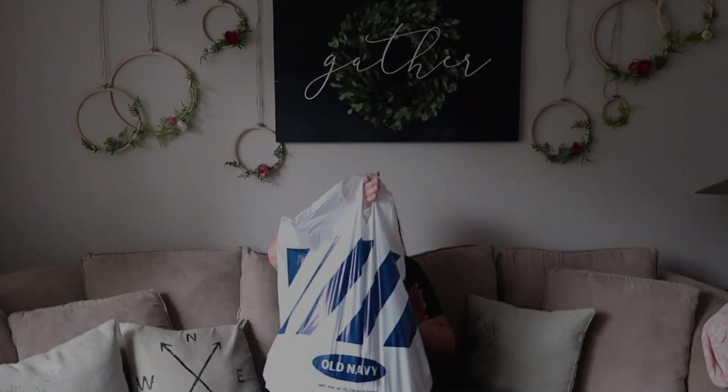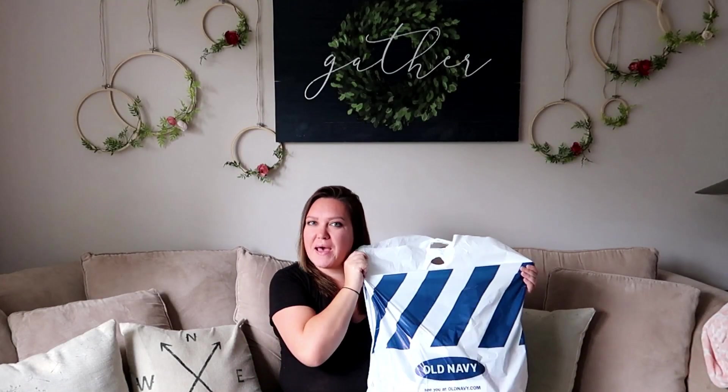So yesterday I went to Old Navy with Fate and they have some of the cutest clothes right now for fall. I figured I would do a quick haul and show you guys what we got. I got some super good deals, some okay deals, but I really like the things we bought. Let's jump right in - here's my huge bag from Old Navy.